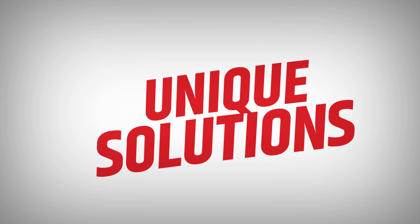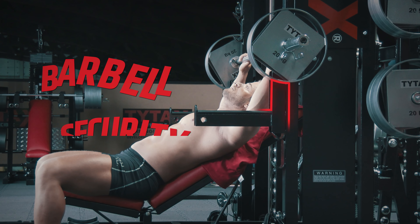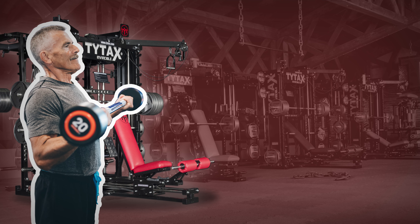Unique features — we have things which others do not have. Our solutions increase comfort and allow better isolation of a targeted muscle. TITAC's machines are flexible, intuitive, and user-friendly.